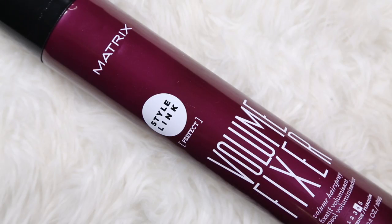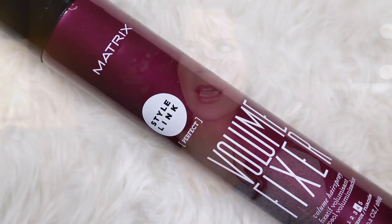And we're going to get down and dirty with makeup. This is from Matrix — this is the Volume Fixer. They have a whole new line out with a bunch of different products. I remember using Matrix products way back in high school days, but this one is new.